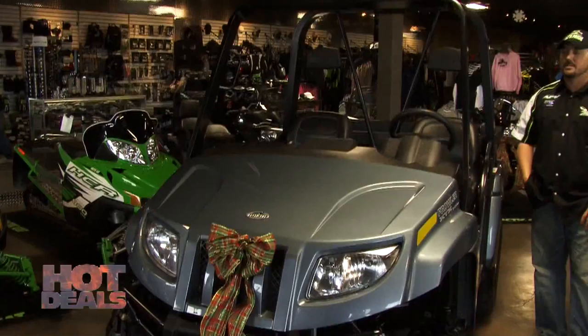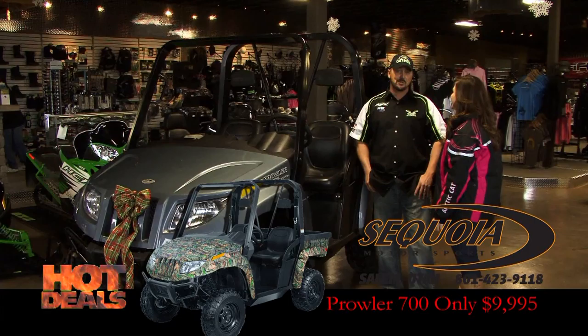Justin, how are you doing? Always great to see you. Well, I've got a hot deal to talk to you about — a side-by-side Arctic Cat. Tell us what's going on. This is a brand new 2009 Arctic Cat 700 EFI Prowler. We have it on sale for $9,995. Mention this on AYL and we'll give you $500 off. Hot deal!